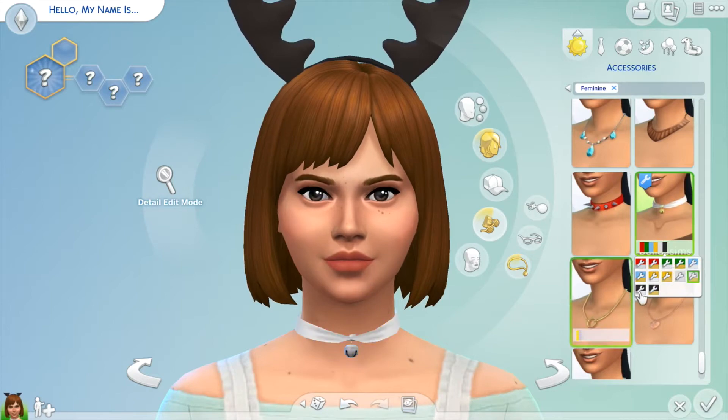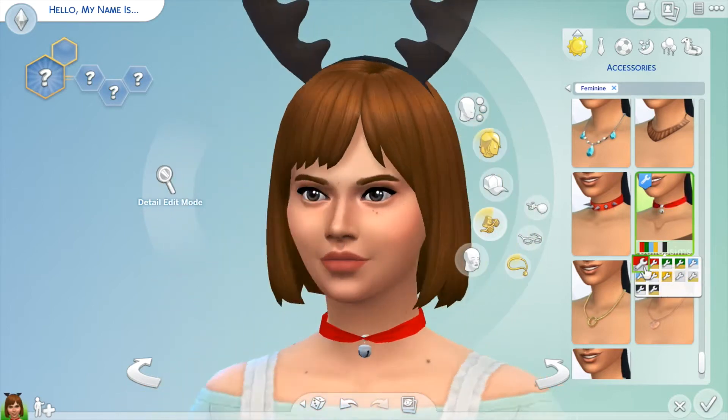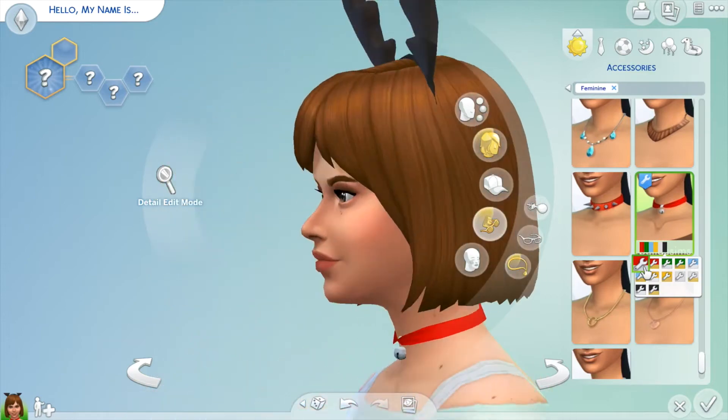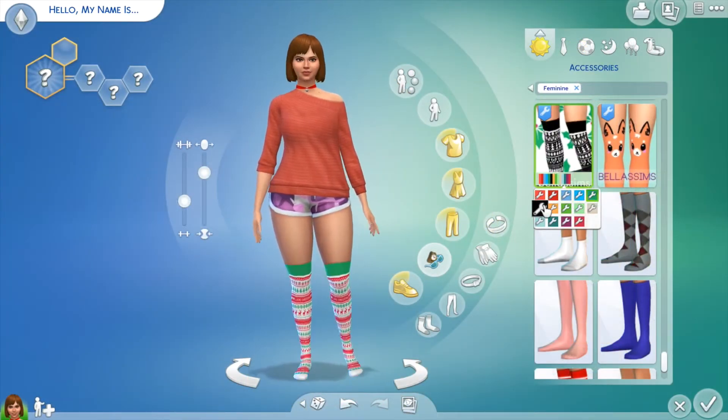I also have some CC for kids and for toddlers. And very exciting, I have some Christmas themed CC for cats and dogs. It's going to be divided into three different sections.